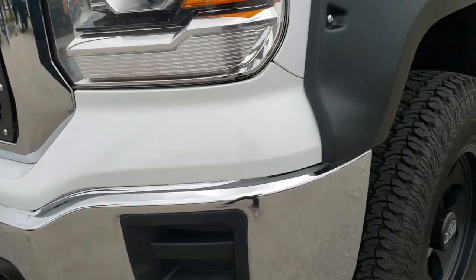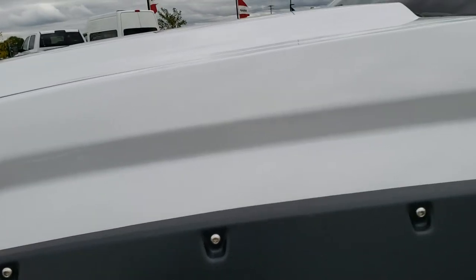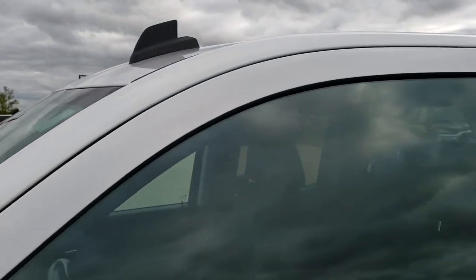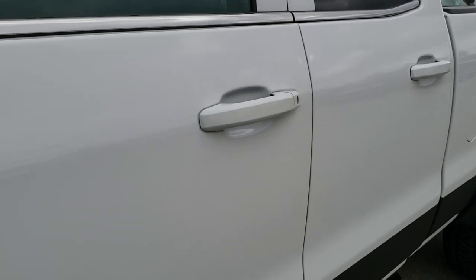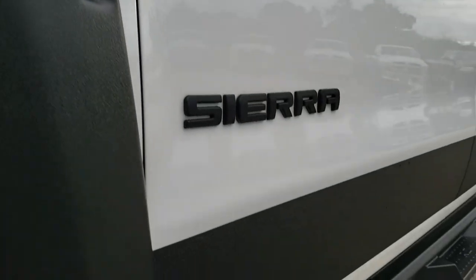No dents or dings on that front bumper. It has projector headlamps. Summit white is the color. We shoot all of our videos in 1080p, so if you have HD capabilities on your computer, tablet or smartphone device, turn them on right now because it is like you're right here looking at the truck with me. And definitely your best way to check out the vehicle before seeing it in person.